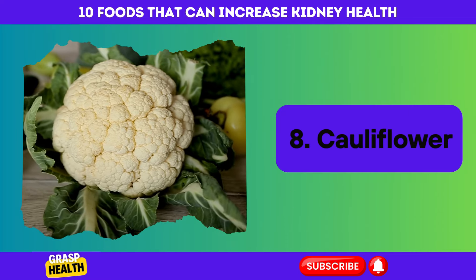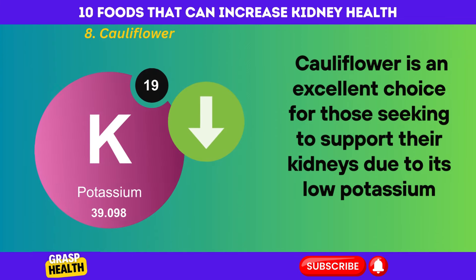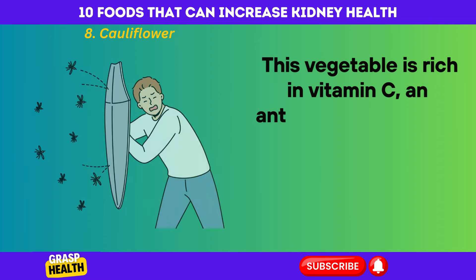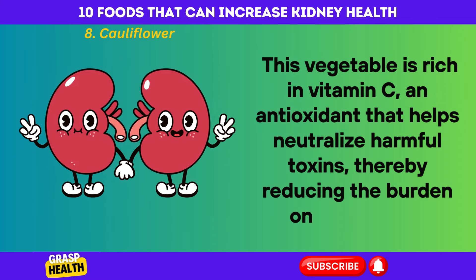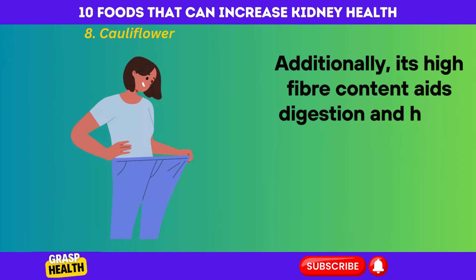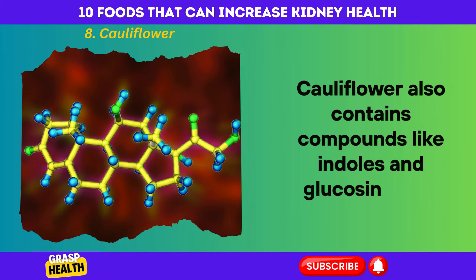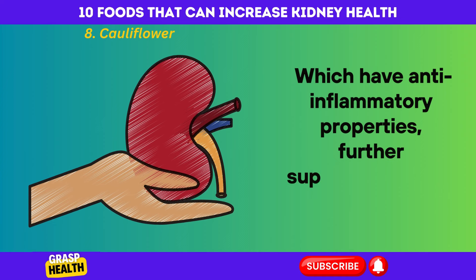Cauliflower. Cauliflower is an excellent choice for those seeking to support their kidneys due to its low potassium content, which is essential for patients with compromised kidney function. This vegetable is rich in vitamin C, an antioxidant that helps neutralize harmful toxins, thereby reducing the burden on the kidneys. Additionally, its high fiber content aids digestion and helps maintain a healthy weight, which is crucial for kidney health. Cauliflower also contains compounds like indoles and glucosinolates, which have anti-inflammatory properties, further supporting kidney function.